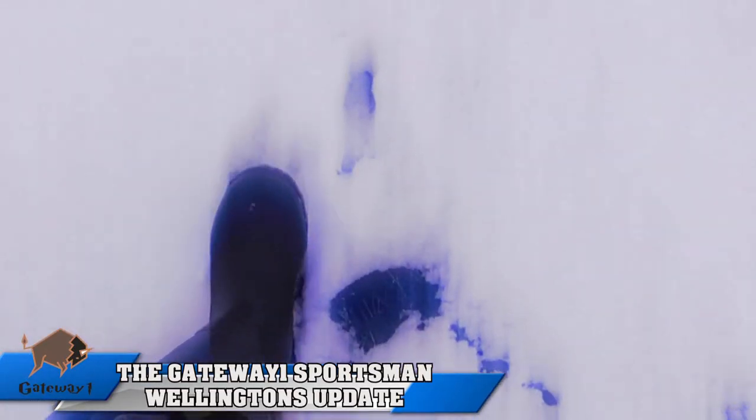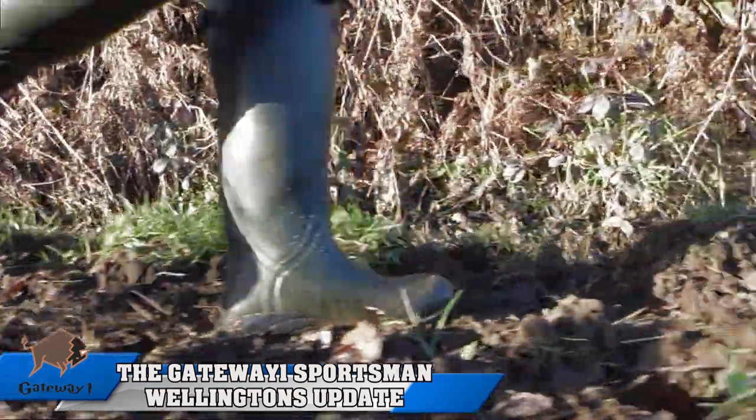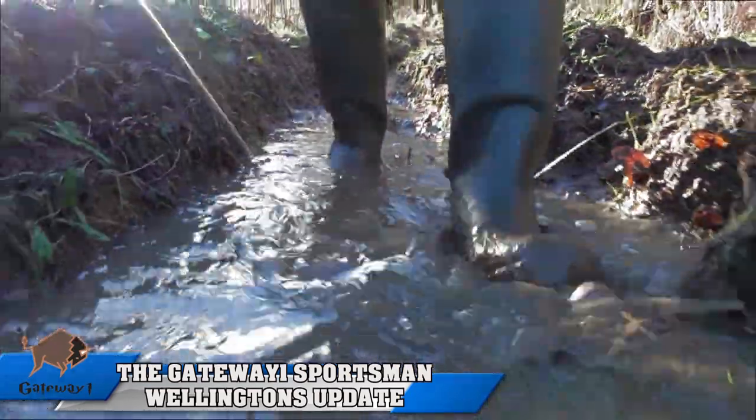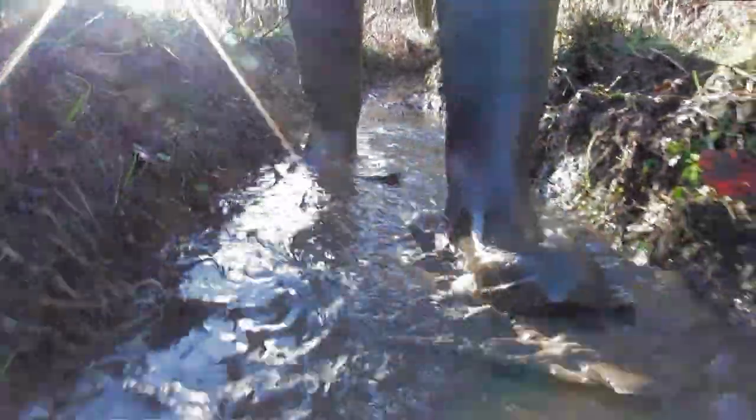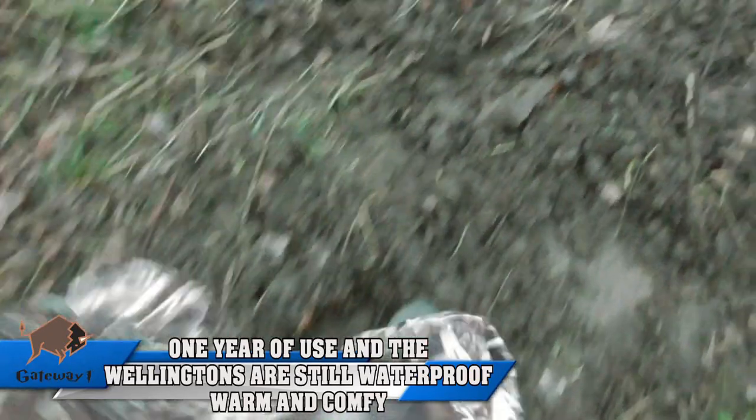These are still priced at £89.99 and they are exceptional value for money. Please do check out the links below for the full review on the Wellingtons and the links that will take you to the Gateway and Pinewood sites.